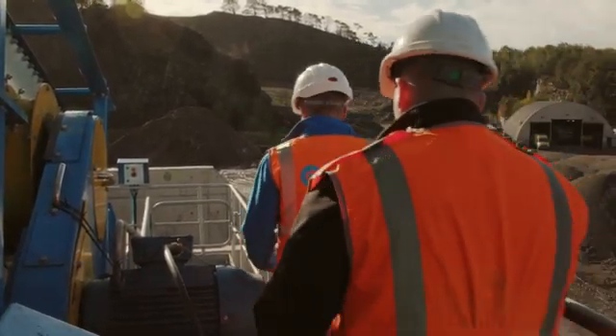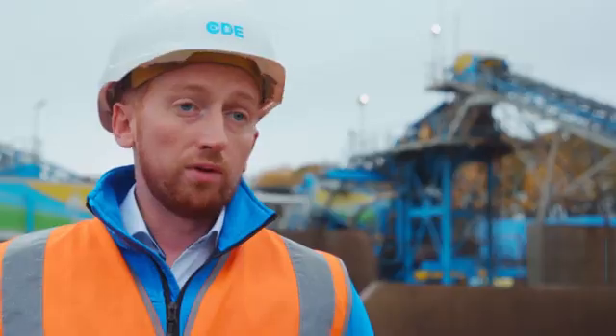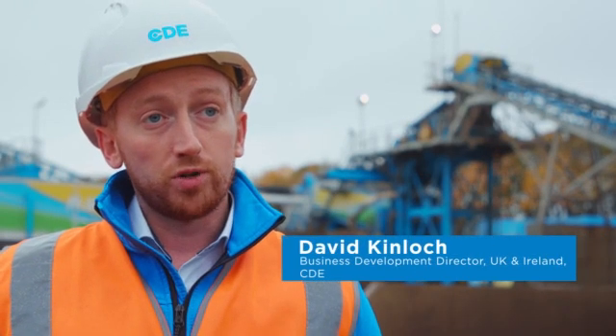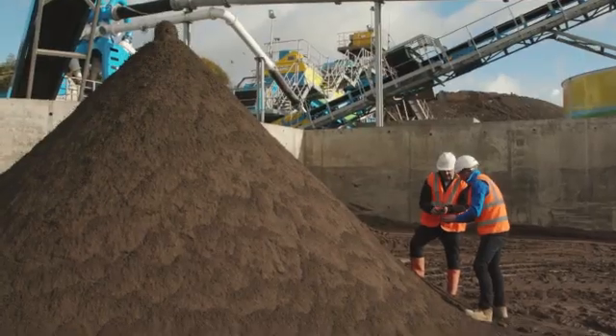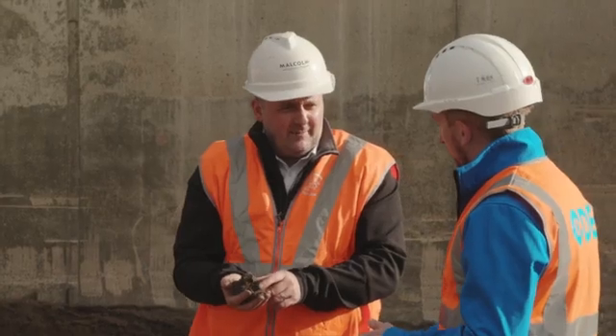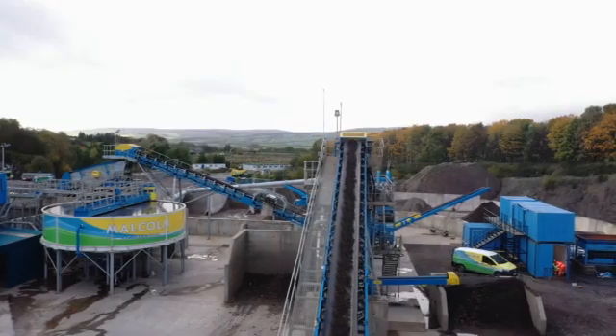Malcolm Group is very forward looking and is centred around sustainability and the circular economy. We initially installed our first wet processing recycling plant with Malcolm Group over 10 years ago. This newest addition was to really ramp up the tonnages and provide a more sustainable aggregate resource close to the Glasgow market.